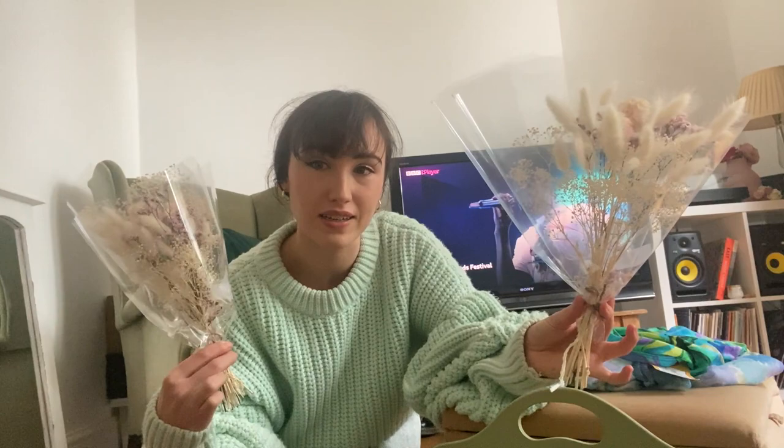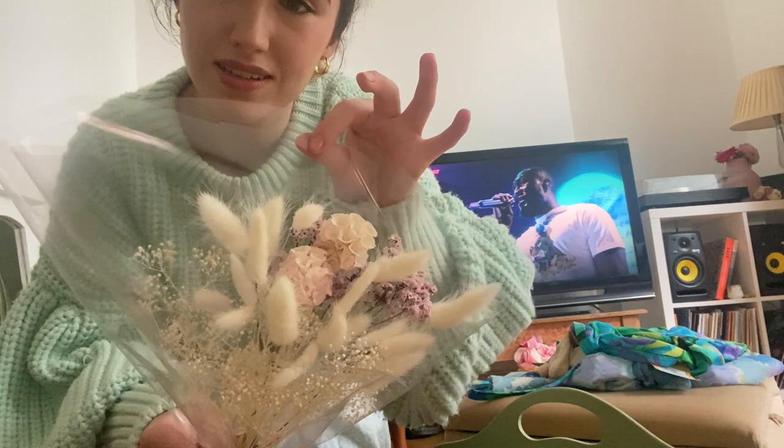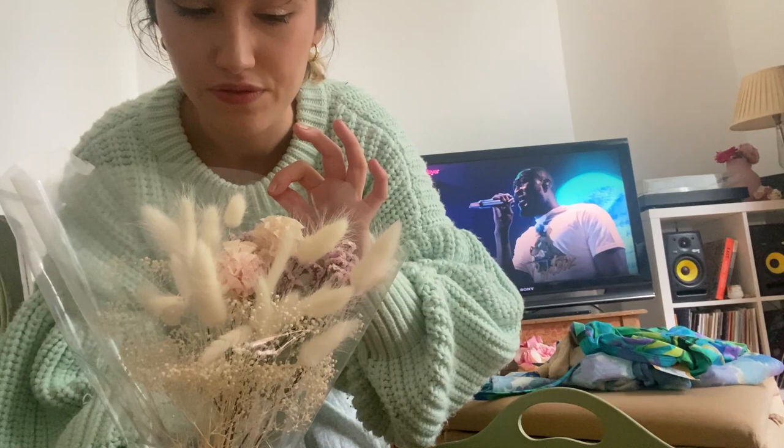I also bought some dried flowers. I feel like dried flowers are such a nice touch because they're obviously more realistic than fake flowers but they last a lot longer than fresh flowers. These were £15 for the two bunches. Considering they will last a long time because they're dried, I think it was a good deal. These were also from the vintage market and they are so pretty. I think these are like bunny tails - some gypsophilia. And I don't know what these are, but they're very pretty. I love the colour selection, the pinks.